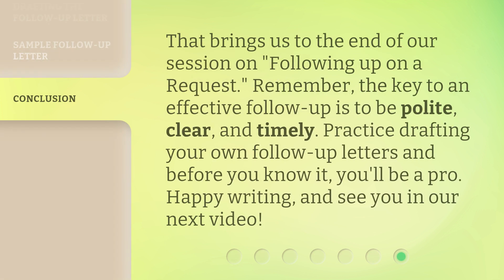That brings us to the end of our session on following up on a request. Remember, the key to an effective follow-up is to be polite, clear, and timely. Practice drafting your own follow-up letters and before you know it, you'll be a pro. Happy writing, and see you in our next video.